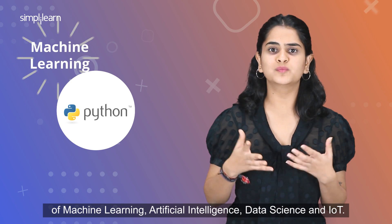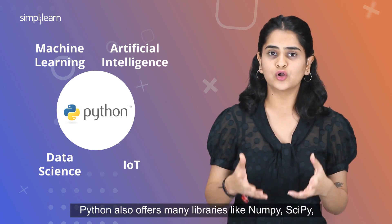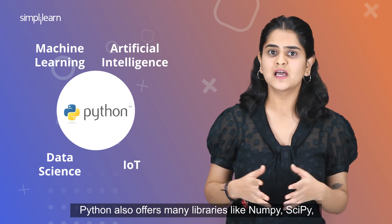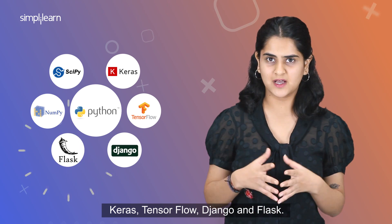Some major applications of Python can be seen in the fields of Machine Learning, Artificial Intelligence, Data Science, and IoT. Python also offers many libraries like NumPy, SciPy, Keras, TensorFlow, Django, and Flask.